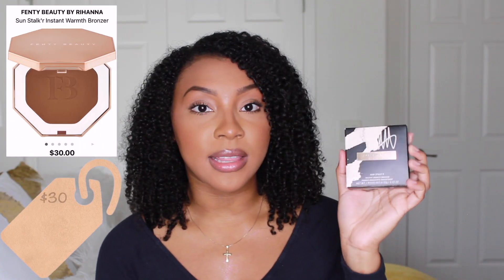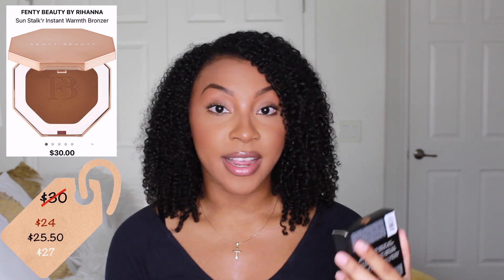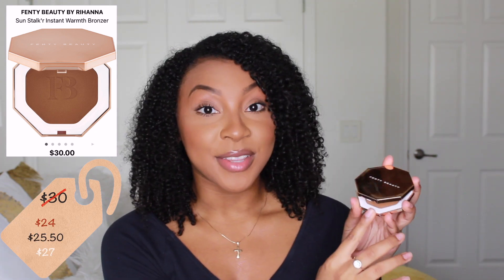I've actually run out of my favorite bronzer — the Bobby Brown Illuminizing Bronzer in Bali Brown — but I wanted to test out a different one. So I purchased the Fenty Beauty Sun Stalker Instant Warmth Bronzer in Caramel Cutie. I love the packaging on this one, I've heard great reviews, and I think it'll be a great color match for me. I'm really excited to test it out.